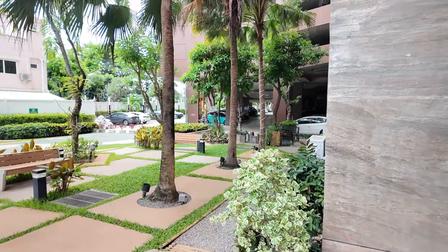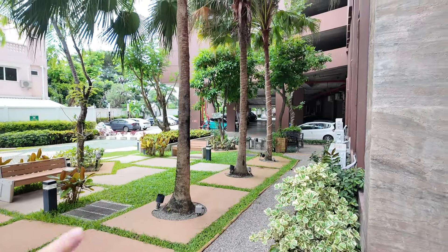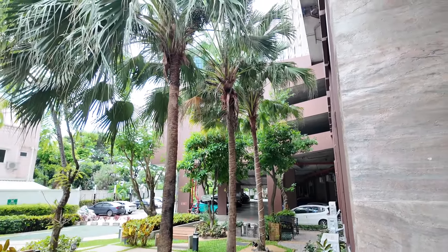We've got some grounds here. It's not such a quiet area, but there's plenty of parking here. Come on, show us around.